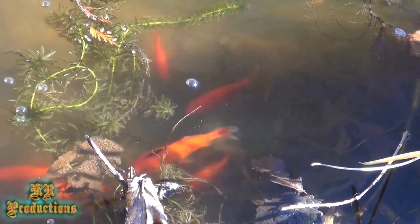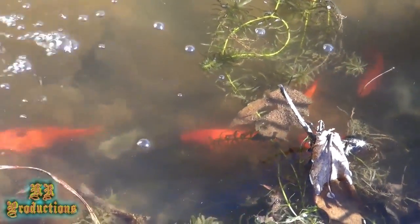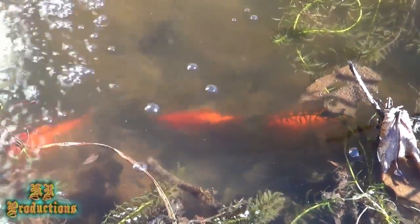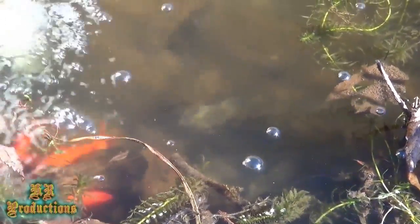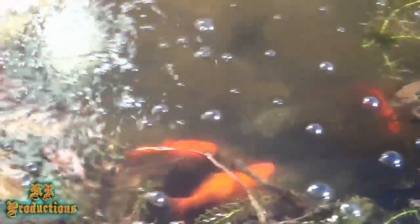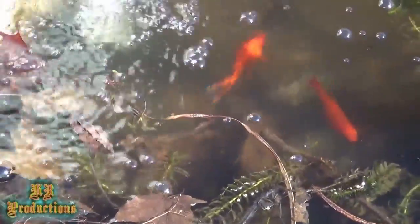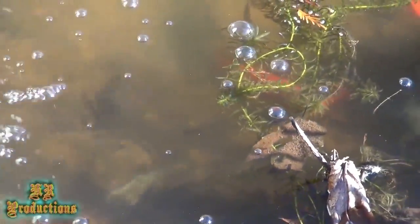That one's a pretty big one, that one's got some size on it. Now if I start feeding them goldfish food on a regular basis they'll get a lot bigger very quickly — in one season, one summer, if I start feeding them every day they'll get huge. I don't necessarily want them to get huge; I want them to be able to eat the bugs and stuff that fall into the pond. I have never fed these fish since I put them in there.